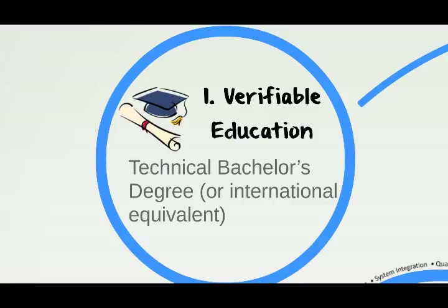If you have a non-technical degree or even no degree at all, it's okay — you just need to add more experience to your application.